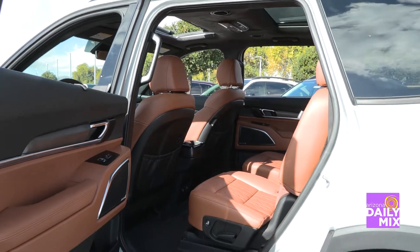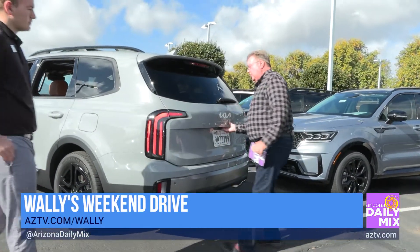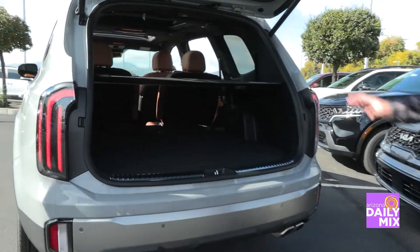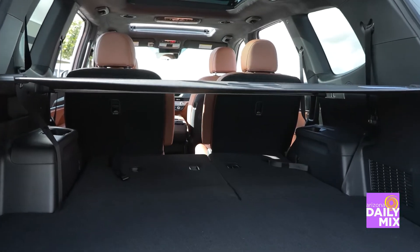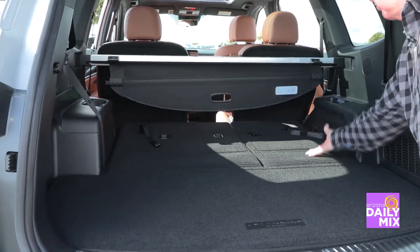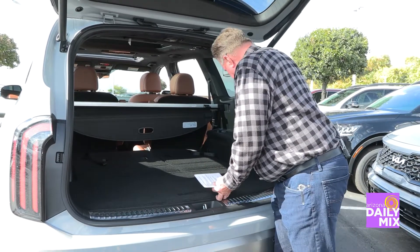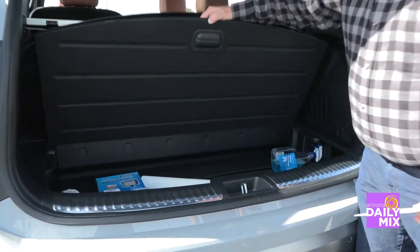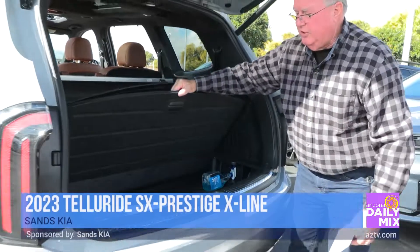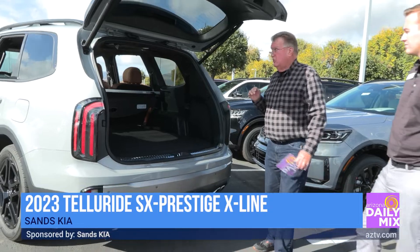Walking around to the back, it does have three-row seating — though we have the third row folded down right now. We have the cargo cover here, so if you're driving down the road with luggage in the back and don't want everyone to see it, this covers it all up. Under the floor back there is additional storage, and there is a spare tire — you open it up, crank it down, and it comes out from underneath.